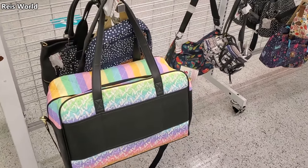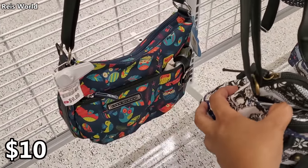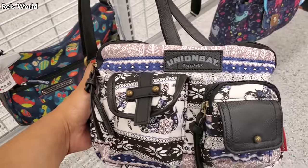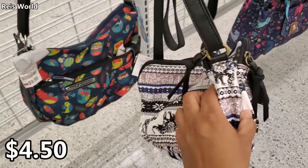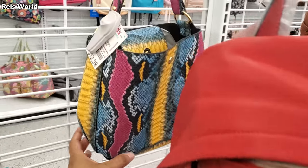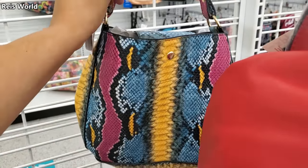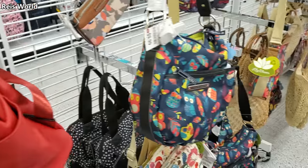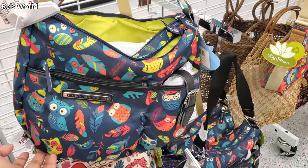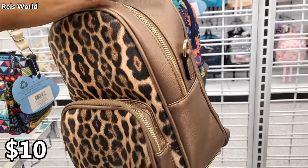This one I feel like we see all the time in Ross — that's gonna be $10. Betsy Johnson over here. Lily Bloom for only $10, and check this one out by Union Bay. For $4.50 to $12.99, it looks like you get a crossbody. That one's $10. Here's a cheetah backpack for $10.